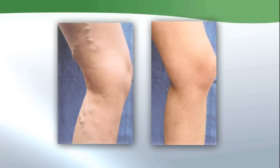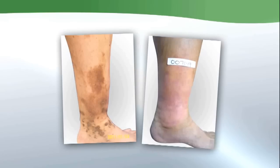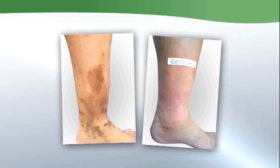Graduated compression stockings decrease the effects of gravity in those with varicose or spider veins, ankle swelling, tired aching legs, or pressure and heaviness in the legs late in the day.